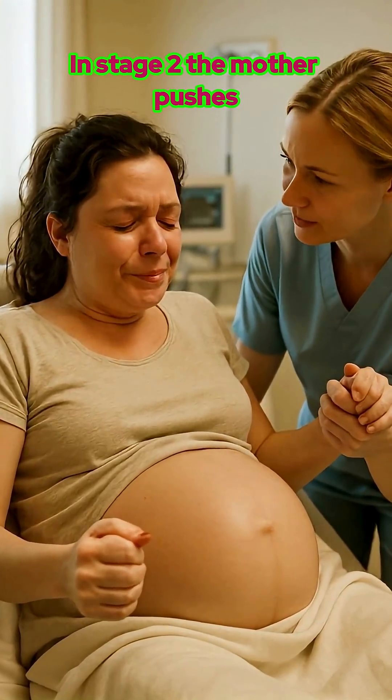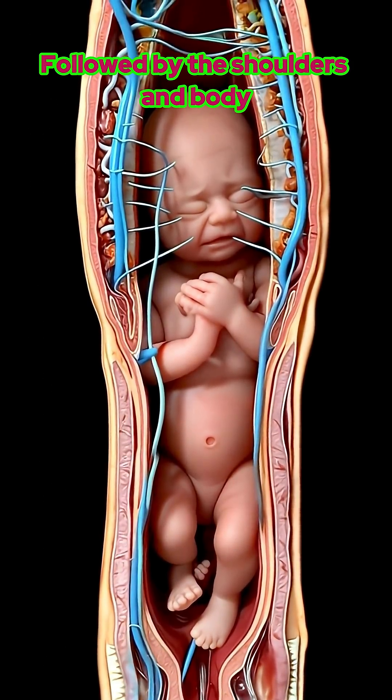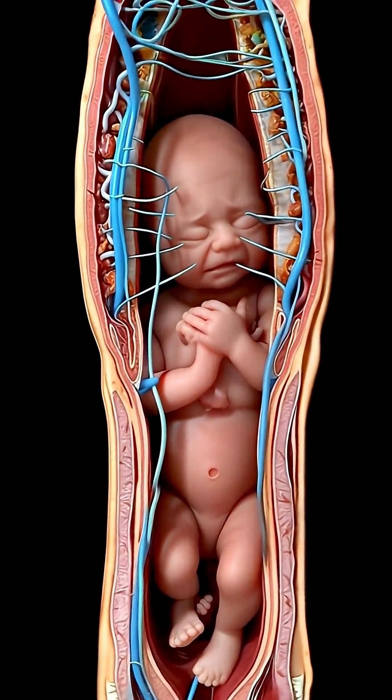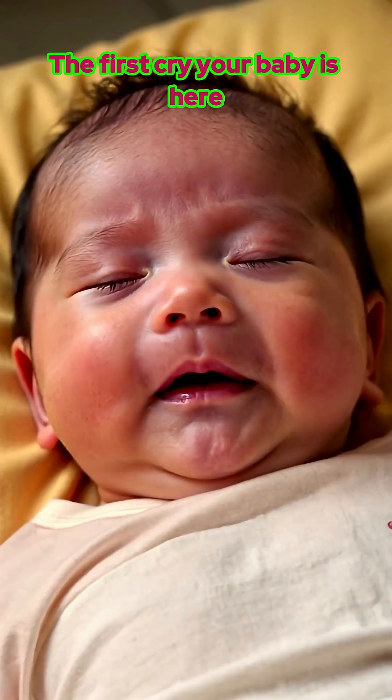In stage 2, the mother pushes during each contraction. The baby's head crowns, followed by the shoulders and body. Then that incredible sound — the first cry. Your baby is here.